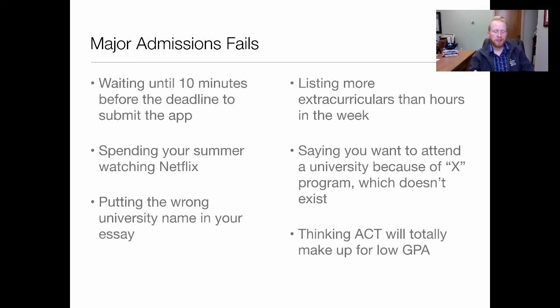Also, don't put the wrong university name on your essay. That happens surprisingly often, especially as drafts are edited and essays are reused from program to program and institution to institution. Don't list more extracurriculars than there are hours in the week — we're looking for quality, not quantity. Fifth, do a little basic research: don't say you want to attend a particular college because of a specific program if they don't even offer it as a major. Make sure the institutions you're applying to align to your actual personal real interests.